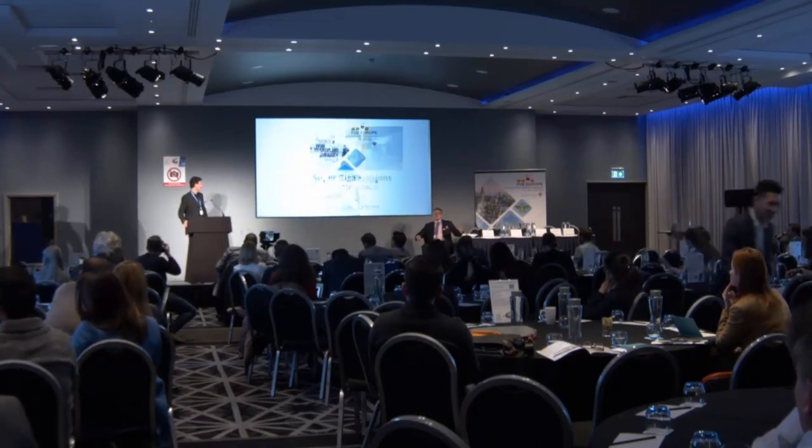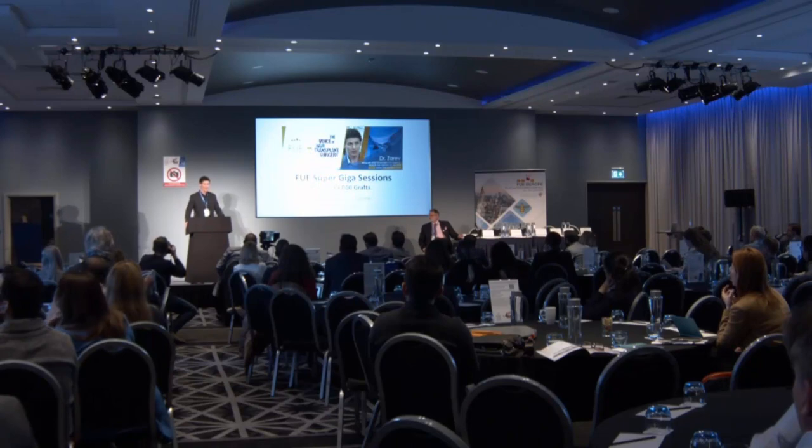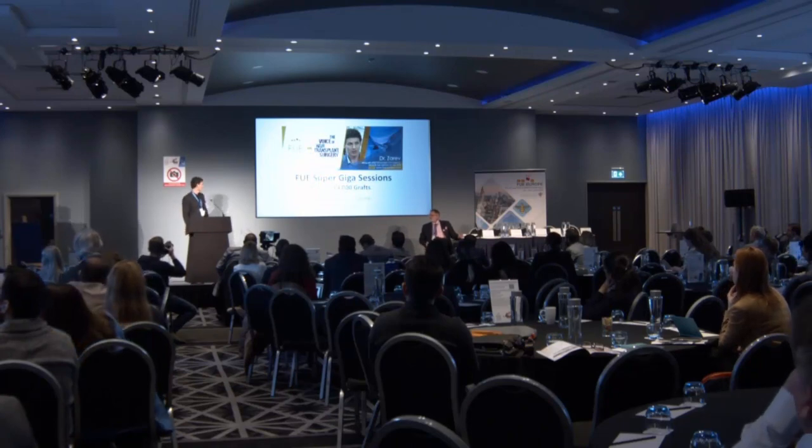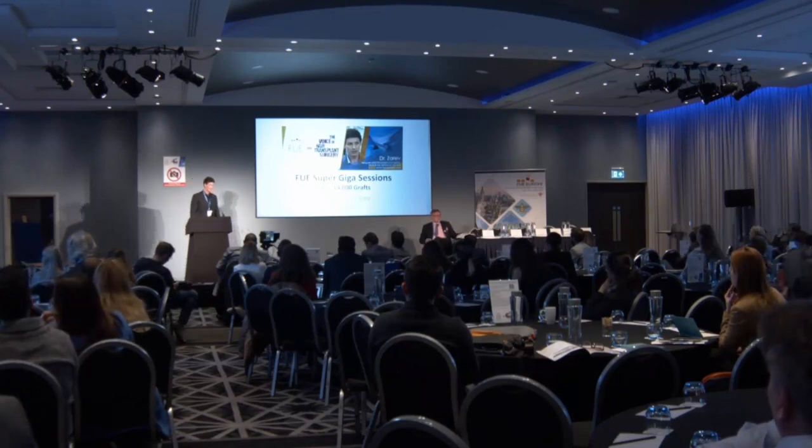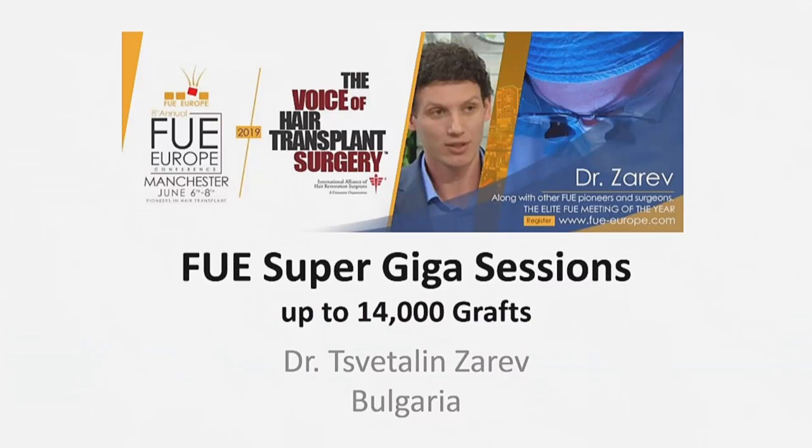Hello everyone. I'm Dr. Zarev from Bulgaria. I have been doing hair transplants for the last nine years, and this is my first participation in such a meeting. First, I want to thank Dr. Koh for the invitation. About six months ago, he saw some of my results, and for that reason I'm here before you.